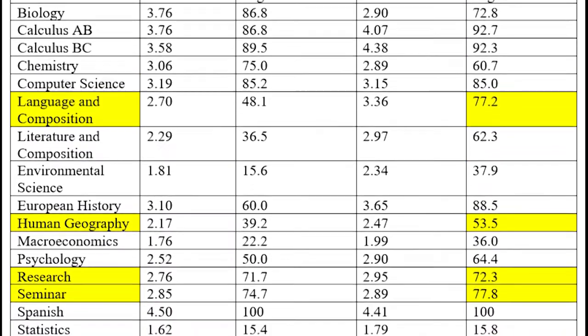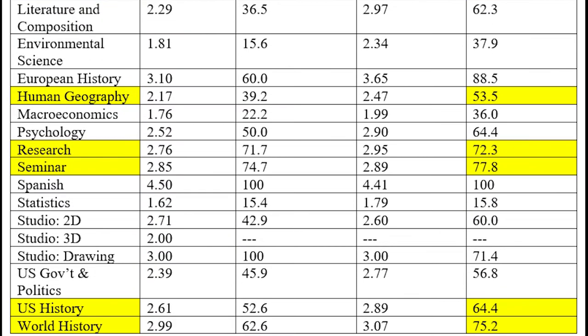If you look at AP Human Geography, the next highlighted course, this is the only class that freshmen are allowed to take. It's a bit of a challenge for students as they transition from middle school into the AP Capstone program due to the rigor of an advanced placement class. As you can see, 53.5% of our students are scoring a 3 or higher on AP Human Geography. In research and seminar, we have a 72% pass rate in the research class and a 77.8% pass rate in the seminar class. For U.S. History and World History, the pass rates for 2019–2020 are 64% and 75% respectively.